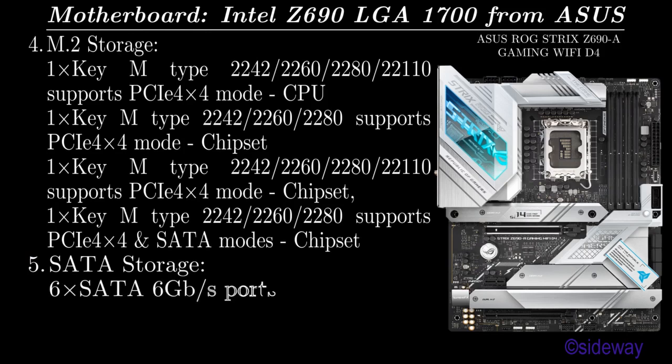SATA storage: 6 SATA 6 GB per second ports.